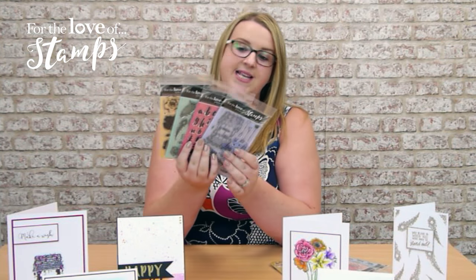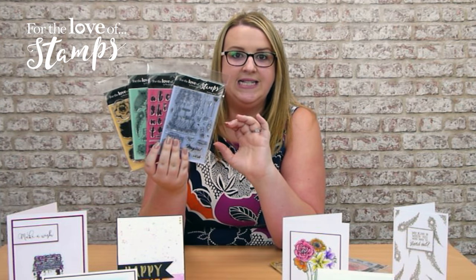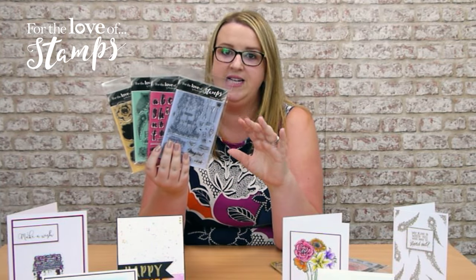Hi, it's Anne-Marie here. I just wanted to take a few minutes to fill you in about the brand new stamping range that we're bringing to you. This is called For The Lover Stamps and what we have for you is a whole selection of beautiful ASIC stamp sets covering so many different themes.